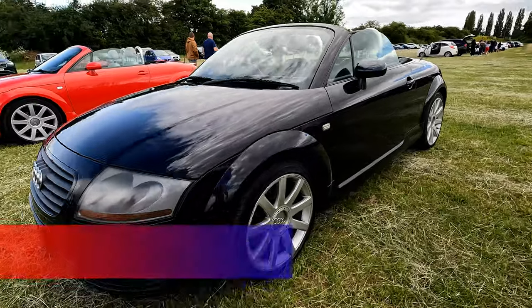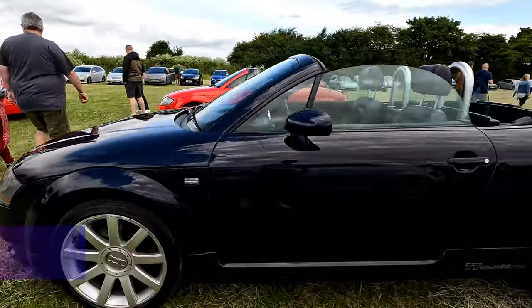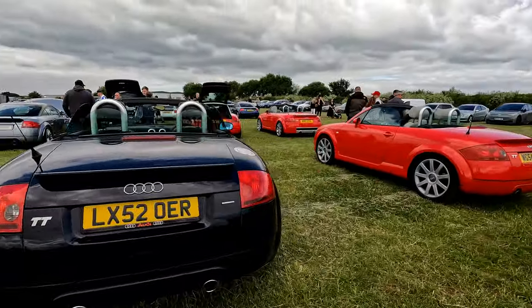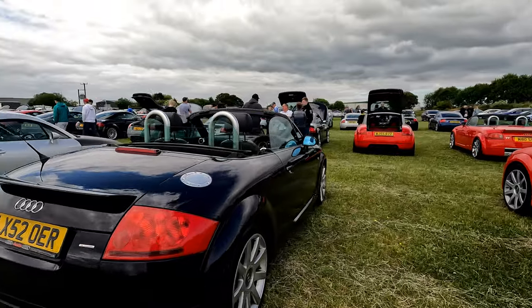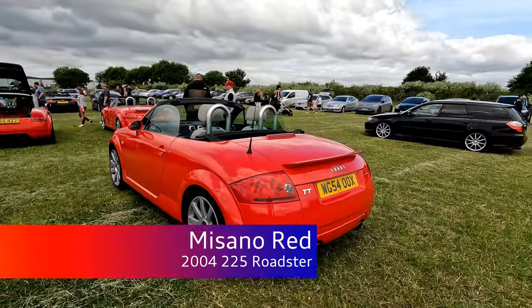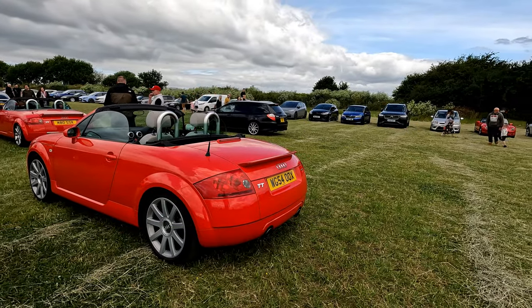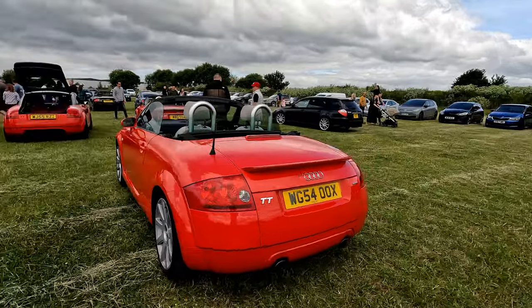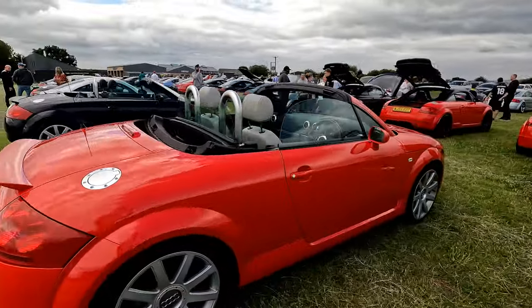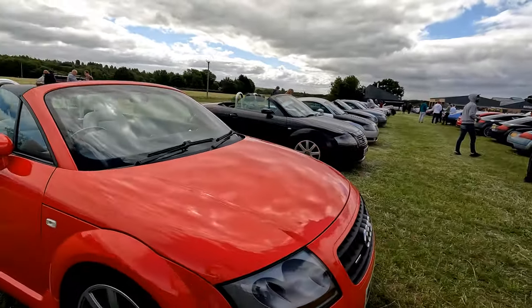A Moro Blue 225 — they do look nice, I do like the Moro Blues, they are a cracking car. And then we've come to the end of the line. I can't see any other 225s around. This is a red 225 convertible — it looks lovely in red, no lacquer peel, great condition paint.